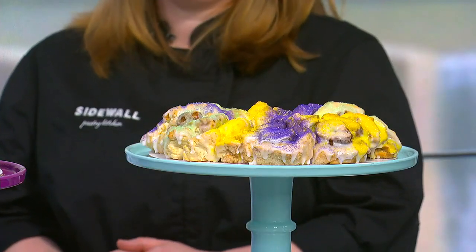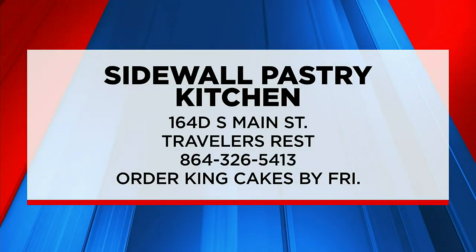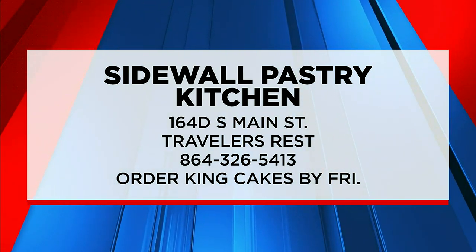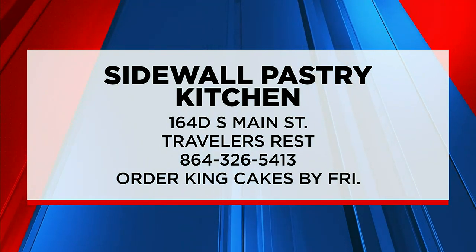You guys can't smell the cakes through the screen, but you're going to have to trust me that they smell absolutely amazing. You can order your King Cakes from Sidewall Pastry Kitchen in Traveler's Rest — their address and phone number are there on your screen right now. Just make sure and get your order in for either a regular cake or a gluten-free option by tomorrow. Thanks so much for joining us today, Kirsten. Thank you.